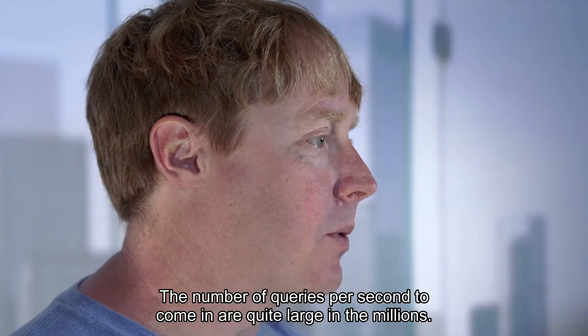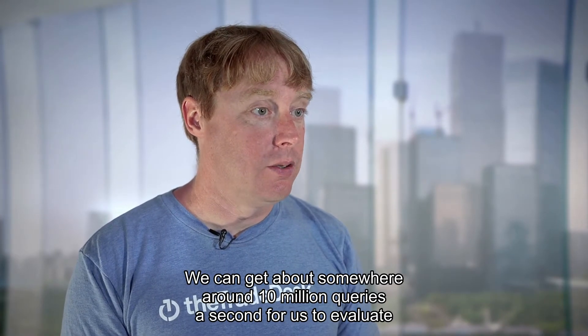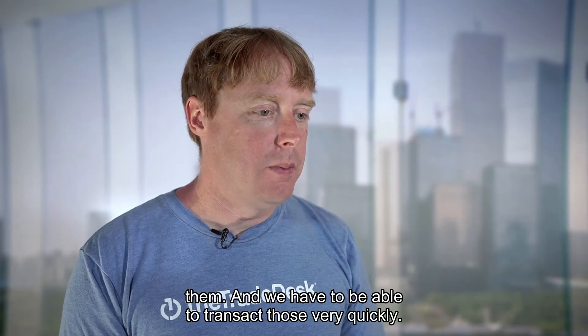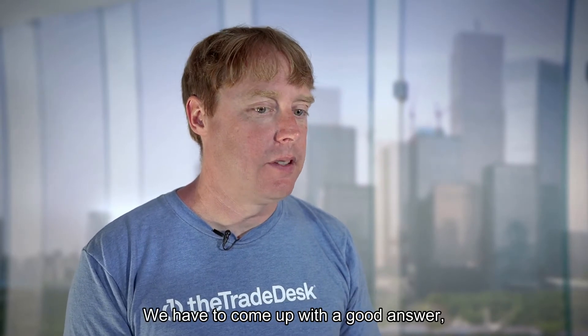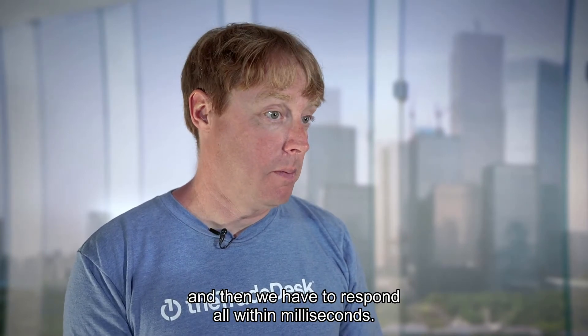The number of queries per second that come in are quite large — in the millions. We get about somewhere around 10 million queries a second for us to evaluate and decide for our customers which ones are going to be the most effective for them, and we have to be able to transact those very quickly. We need to analyze what is on the bid request, come up with a good answer, and respond all within milliseconds.